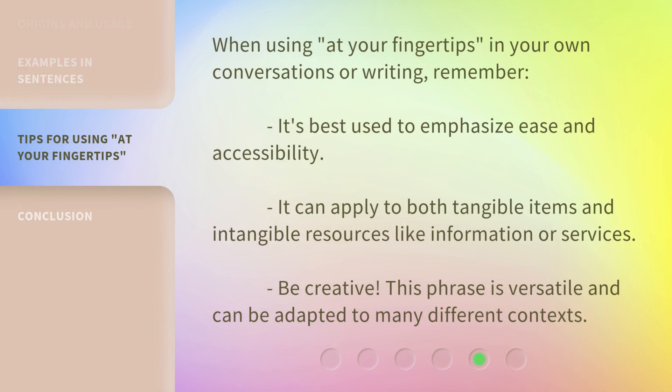When using "at your fingertips" in your own conversations or writing, remember it's best used to emphasize ease and accessibility. It can apply to both tangible items and intangible resources like information or services. Be creative — this phrase is versatile and can be adapted to many different contexts.